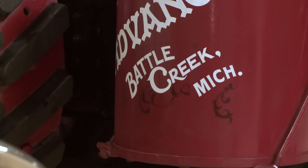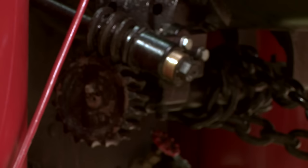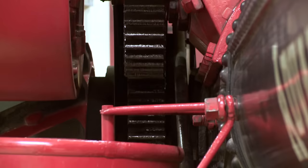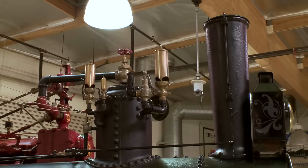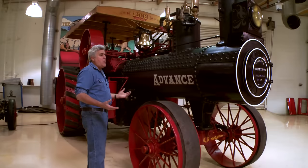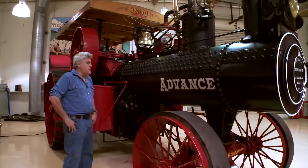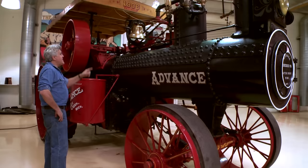These are the machines that more or less built America at the turn of the century. The Advance Threshing Machine Company got started about 1881, and they went to about 1911 when they merged. But Advance was its own company for years and years. It's a traction engine — it could plow, it could haul. You could put a big belt off this flywheel and drive a sawmill, whatever you wanted to do.